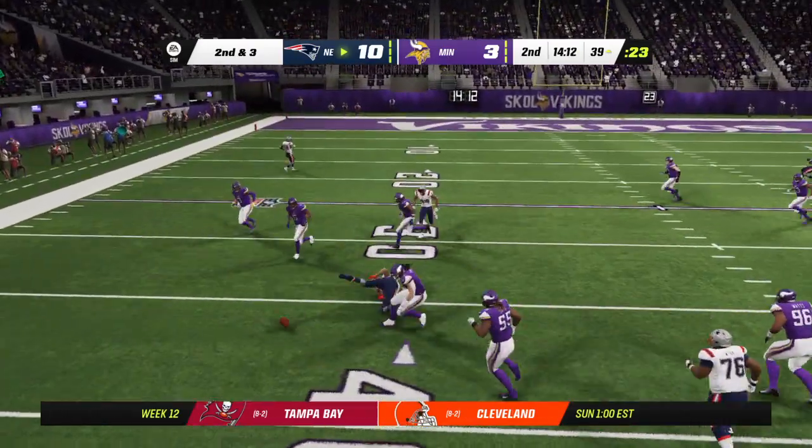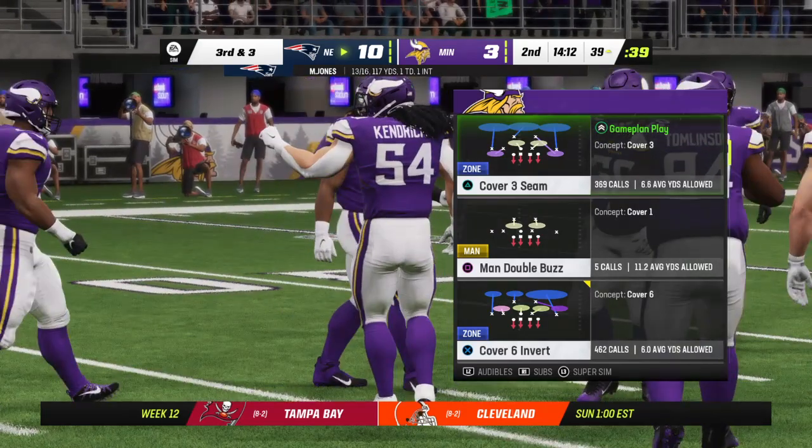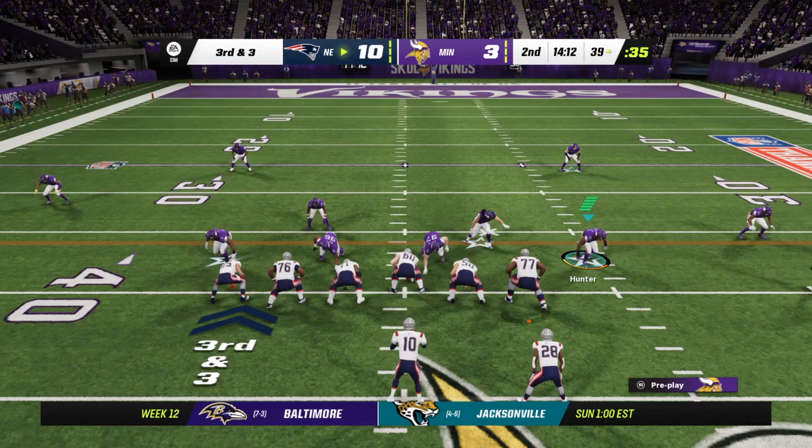Now they'll switch it up here and look to throw. And this one incomplete — too much contact to hold on to that one and it's third down. The eighth play of the drive coming up, it's third and three.